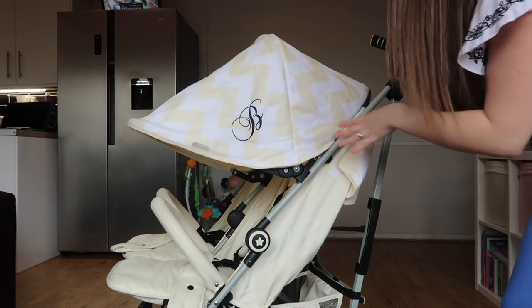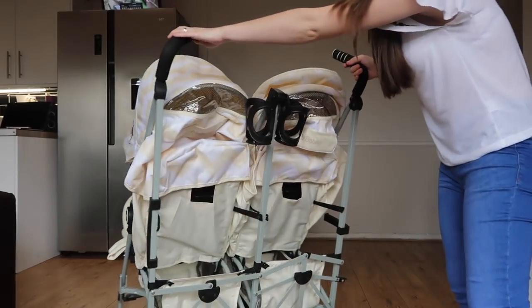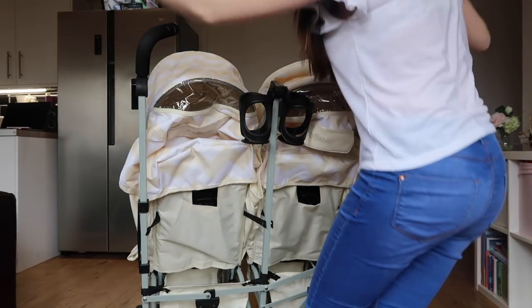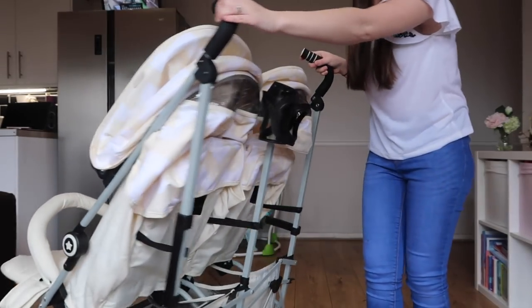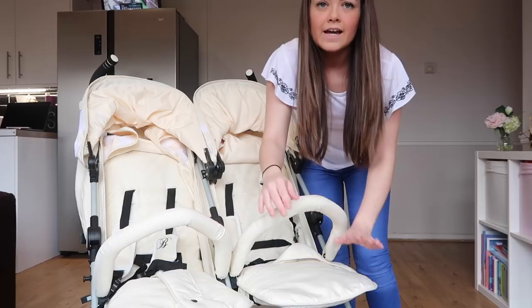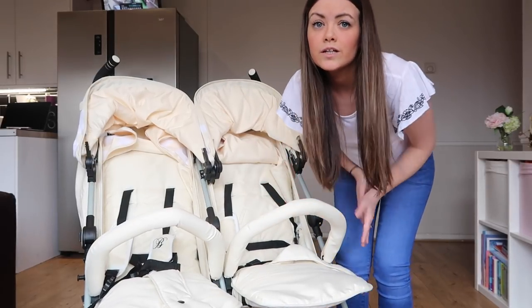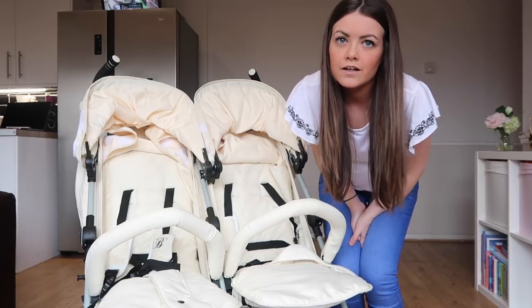It has a really nice soft-grip handle so it's comfortable to push. Even though I'm very small, it doesn't feel like I'm pushing a double stroller — I'm not stretching out at all. It has swivel wheels at the front so it glides really nicely, and it also has lockable wheels. There's an adjustable footrest you can have up or down. Ellie, considering she's four, actually fits really nicely in the stroller and doesn't look gigantic in it.